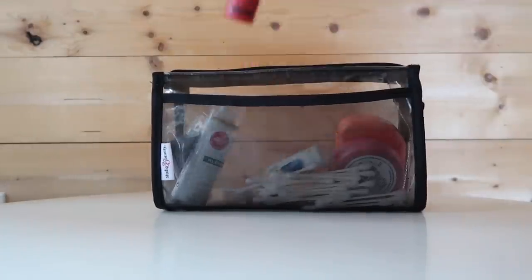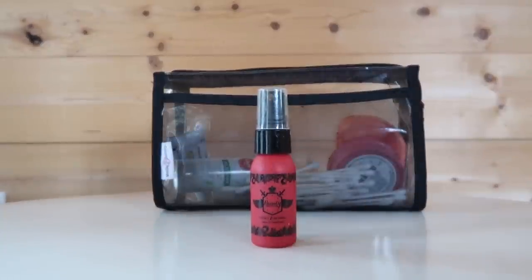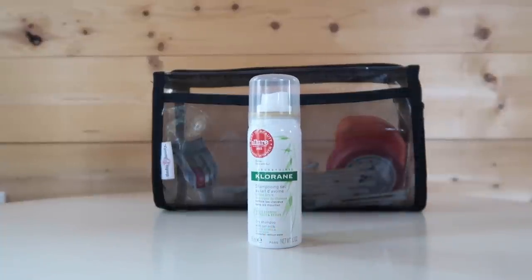I have two hair products I bring when I travel. First is the Beauty Protector Protect and Detangle Spray — it's multi-purpose, protecting my hair from heat when blow drying or straightening, and it does a great job at detangling and leaving hair feeling soft and silky. My second hair product is a dry shampoo by Chloraine, which I picked up at Sephora in the impulse buy section.